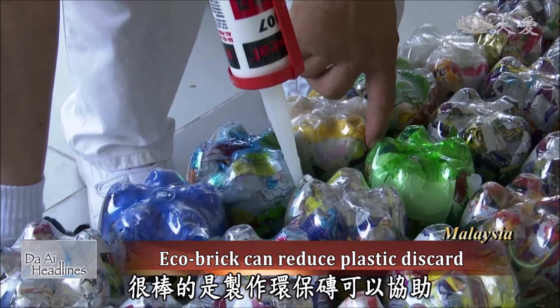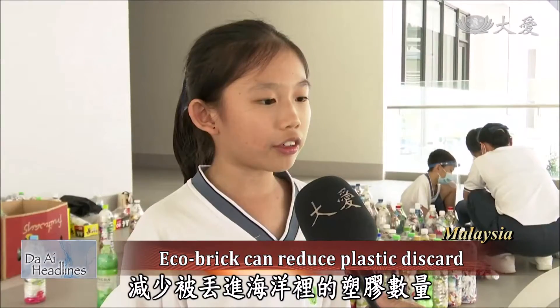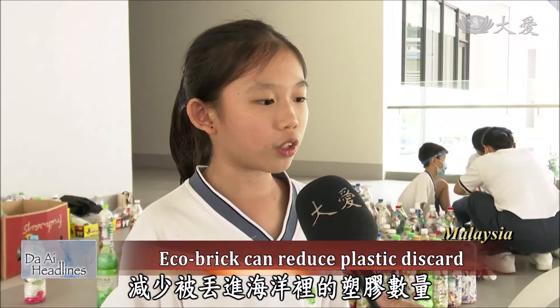Plastic is now the top enemy of the environment. Amazingly, an eco-brick is a magical method that holds the potential of reducing the amount of plastic being thrown into the ocean.